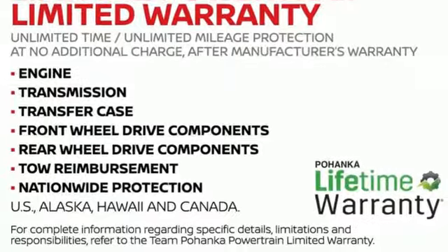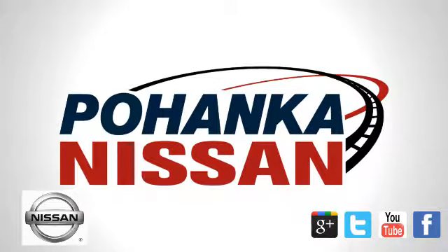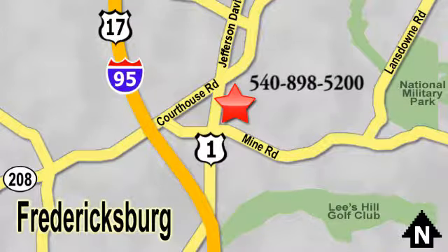See what it can do for you when you take it for a test drive. Welcome to Pohenka Nissan in Fredericksburg. Something great is always happening at Pohenka, located on Route 1 in Fredericksburg, Virginia.